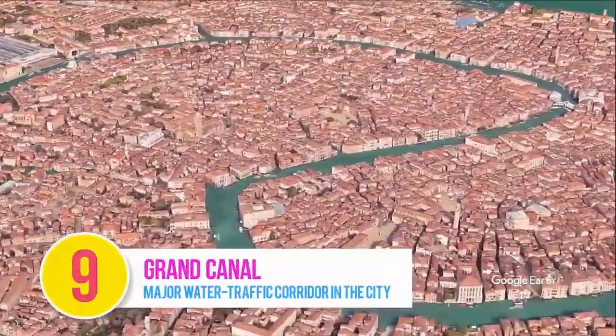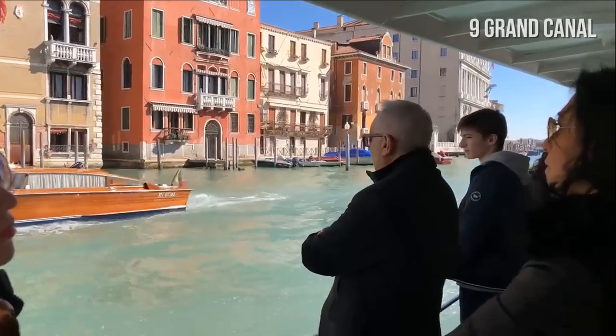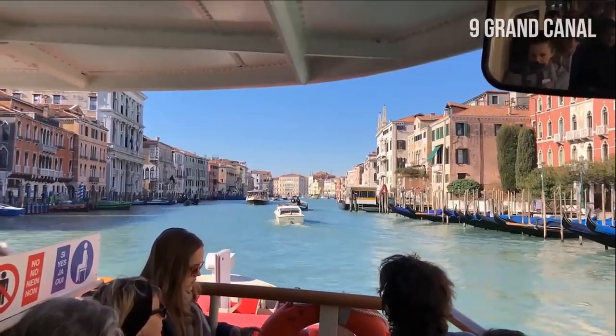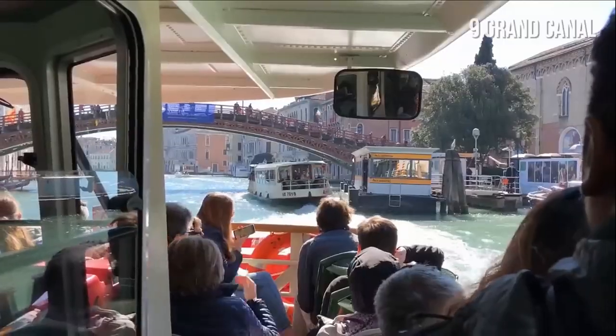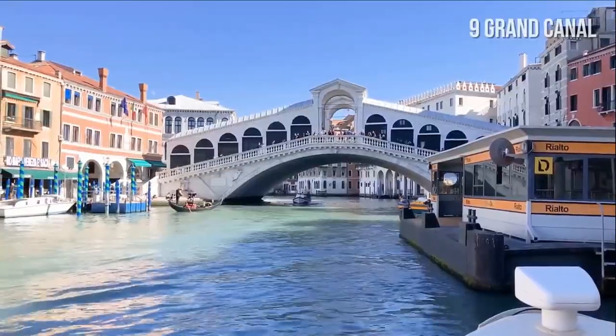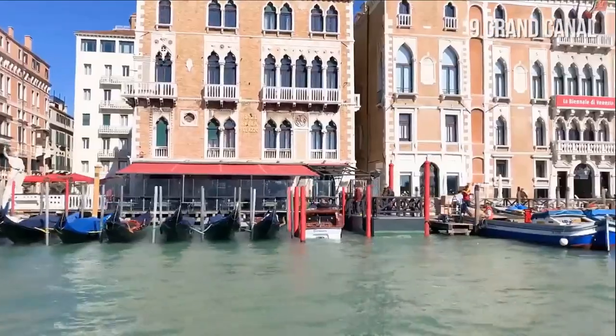Number 9: Grand Canal. The Grand Canal, or Canal Grande, is a 2.5 mile long water avenue — the main water road in Venice — featuring numerous palaces, luxury hotels, and four bridges, including the famous Rialto Bridge, which actually feels more like a street because of all the shops located on the bridge.